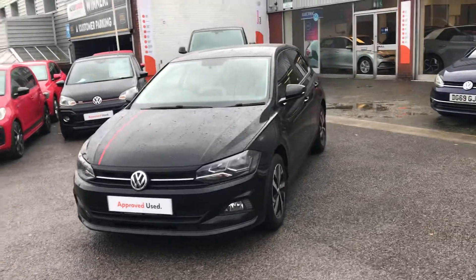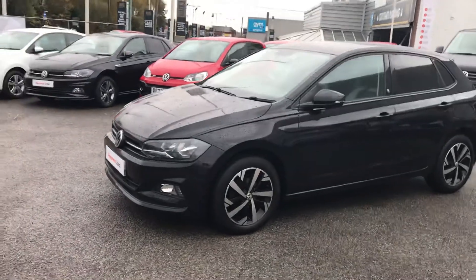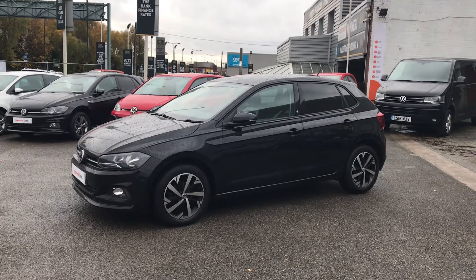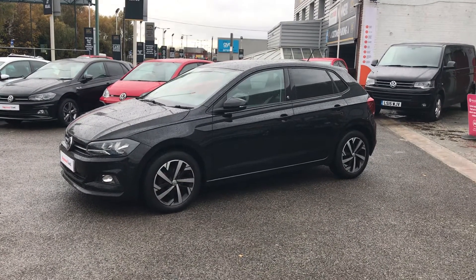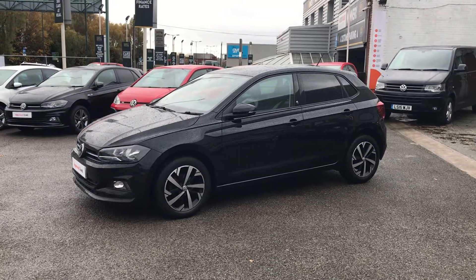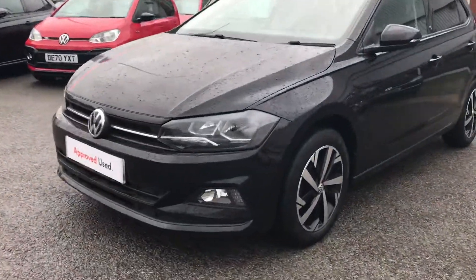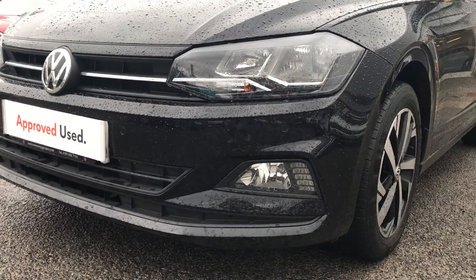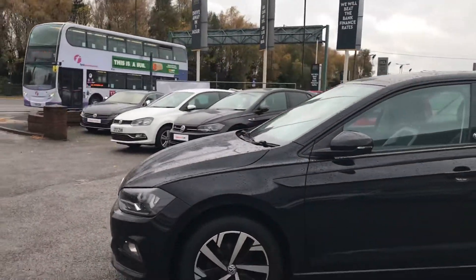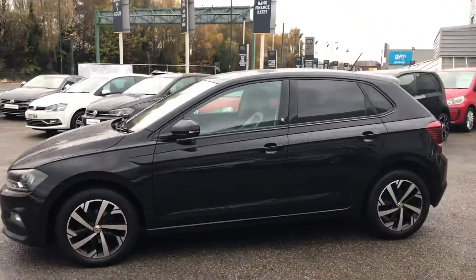The car was registered on the 27th of January 2018. It has some nice factory fitted options: adaptive cruise control, parking sensors front and rear, and a front centre armrest. Being the Beats model, the car comes with front fog lights, driving LED lights, 16-inch Beats alloy wheels, and privacy glass in the rear.